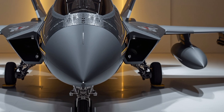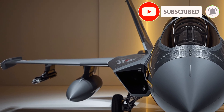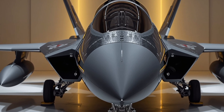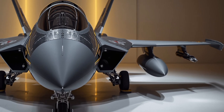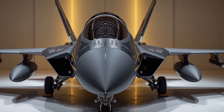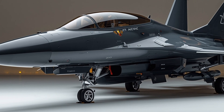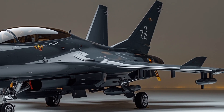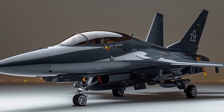Pakistan's pride, the JF-17 Thunder, is more than just a fighter jet. It is a living example of determination, self-reliance, and advanced engineering. Co-developed by Pakistan and China, this multi-role combat aircraft has transformed the Pakistan Air Force into a modern, agile, and highly capable force. Today we will take a closer look at its design, cockpit, performance, and the international recognition it has earned.